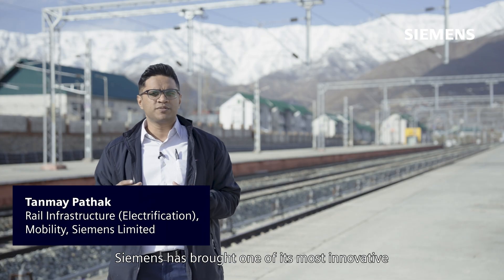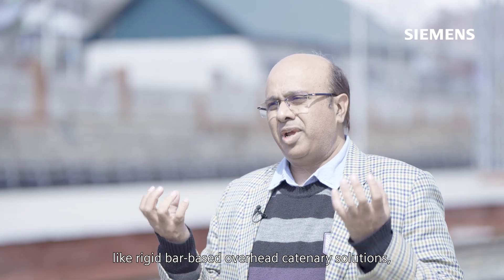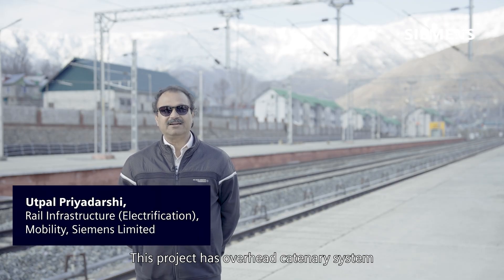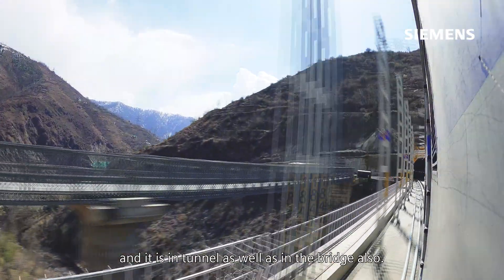Siemens has brought one of its most innovative and latest electrification technologies to the doorstep of the valley, enhancing the connectivity of this region to the rest of India. We deployed unique technologies like rigid bar-based overhead catenary solution, especially for the tunnel electrification. This project has an overhead catenary system which is rigid in nature, present in the tunnel as well as on the bridge.